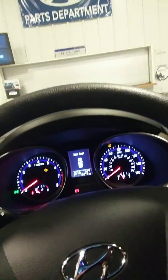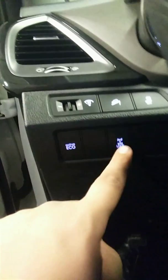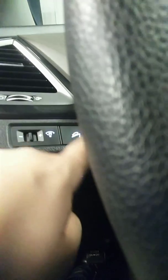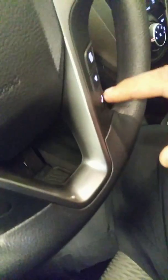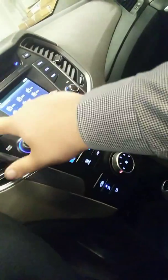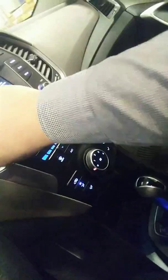Let me go ahead and start her up. Everything works.